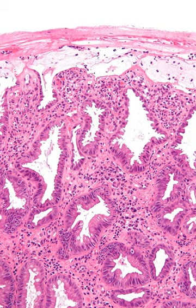Ischemic colitis is a medical condition in which inflammation and injury of the large intestine result from inadequate blood supply. Although uncommon in the general population, ischemic colitis occurs with greater frequency in the elderly, and is the most common form of bowel ischemia.